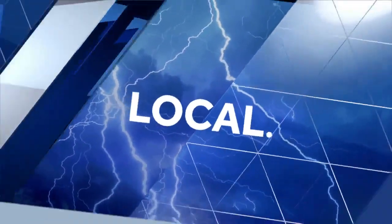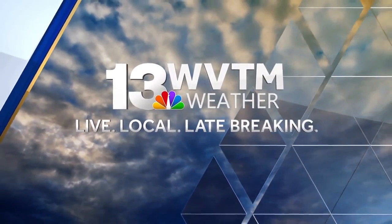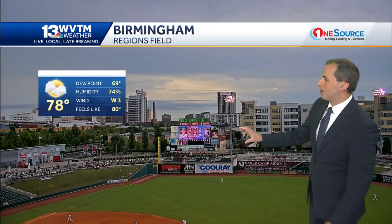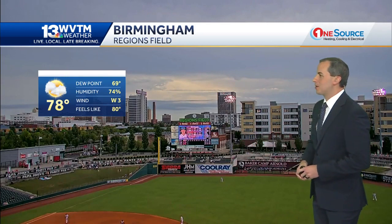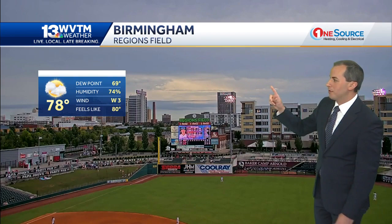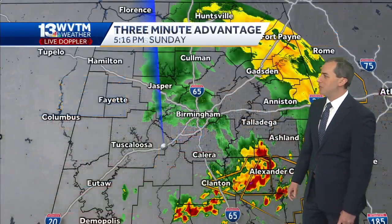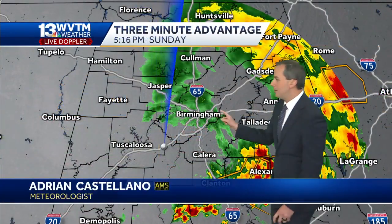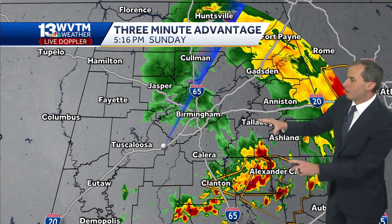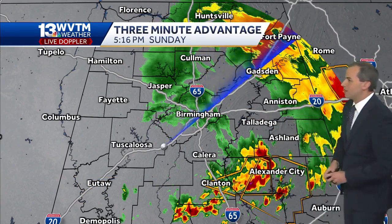Exclusive live radar tracking storms — you'll know first. This is WVTM 13 weather. Another very active day in central Alabama. Severe storms moved through the Birmingham Metro and really all areas today, but things are finally starting to quiet down over Birmingham. It looks like the Barons game is now getting going with cloudy skies overhead, and there could be a few lingering showers. You can see that here on the WVTM 13 live Doppler, but that severe weather threat is now confined to southern and really eastern portions of central Alabama.